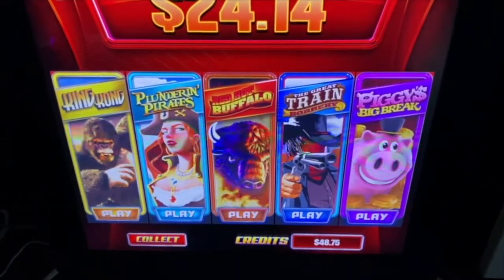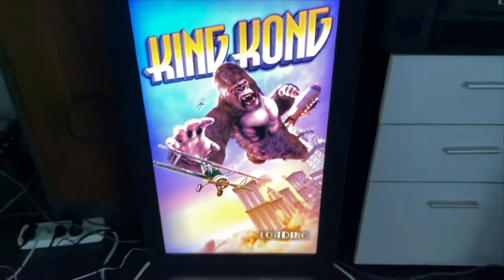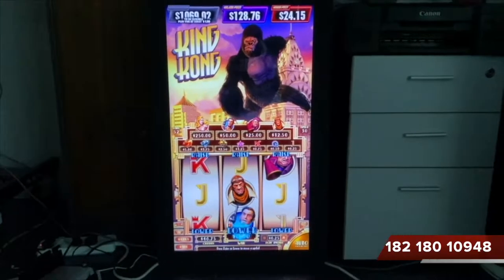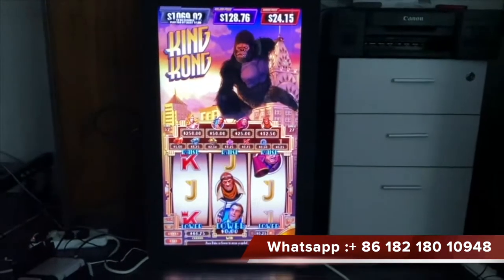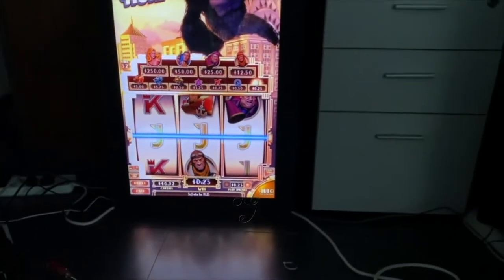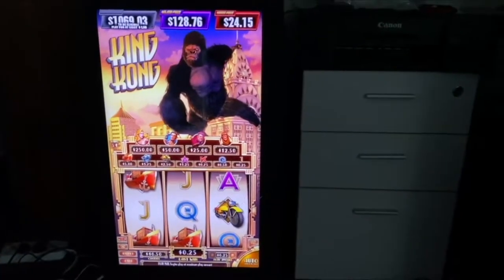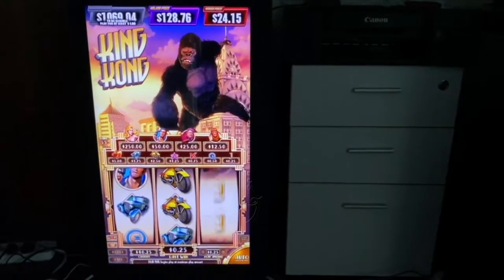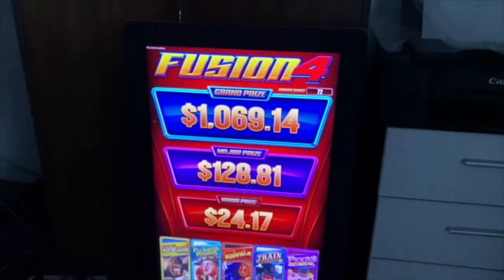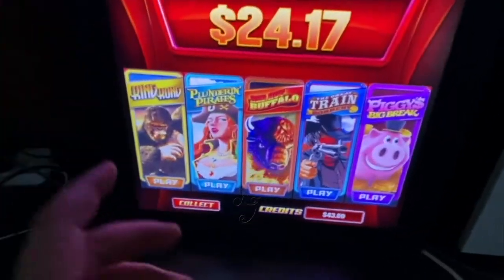This is a five games setup, and the first time we go to the King Kong games. This monitor is a 32-inch touchscreen. This is a 3-in-4 and 5-in-1 slot machine, as you can see. Okay, let's go to the second game.